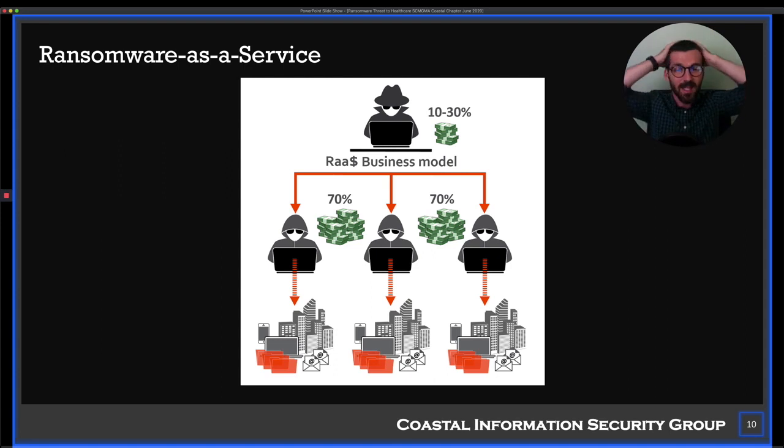Think about this — they've basically limited the barrier. Now all an attacker needs to do is get onto the computer and install software. In some cases you could self-infect your own business if you're disgruntled — you just do it. In exchange, you get 70-75% of the ransom, and the person providing the platform gets 10-30%.